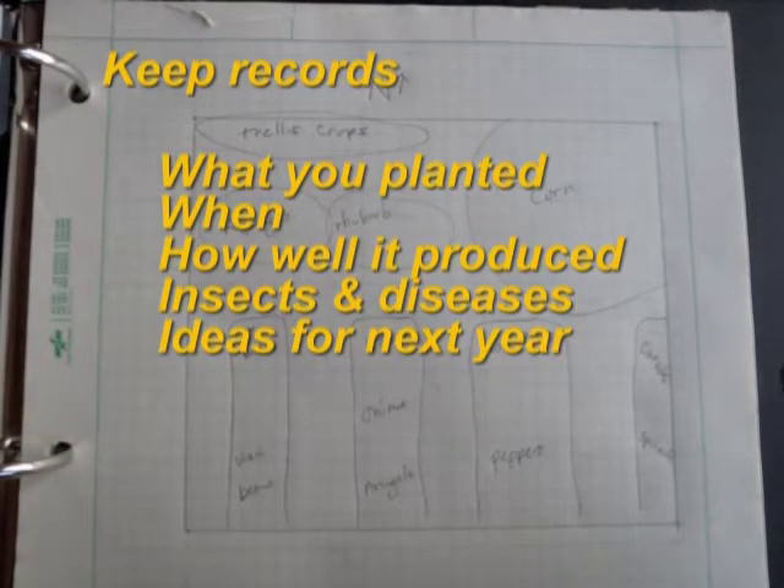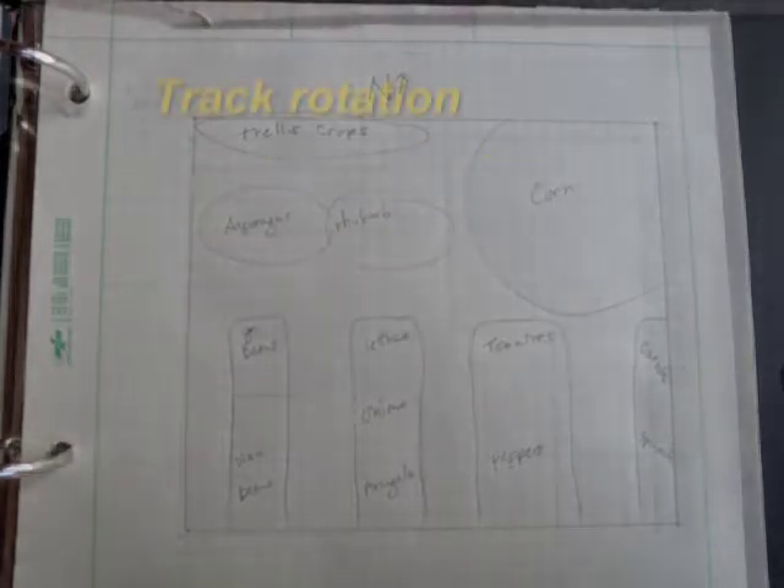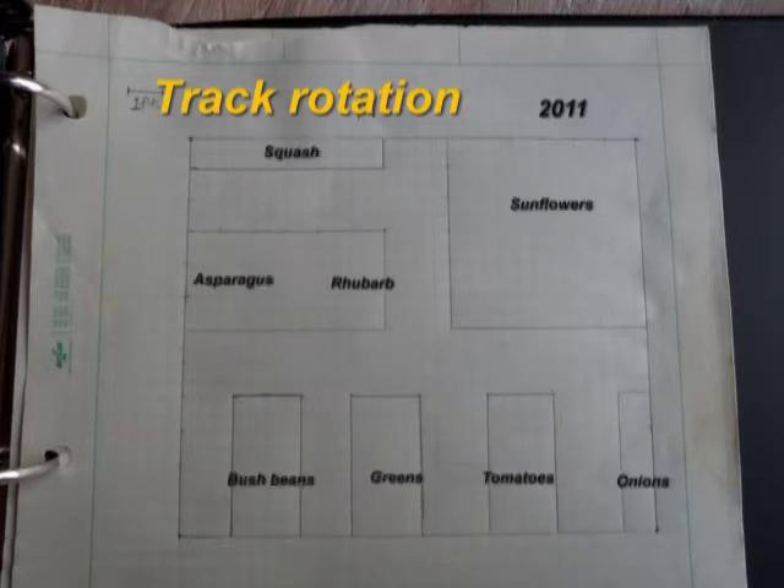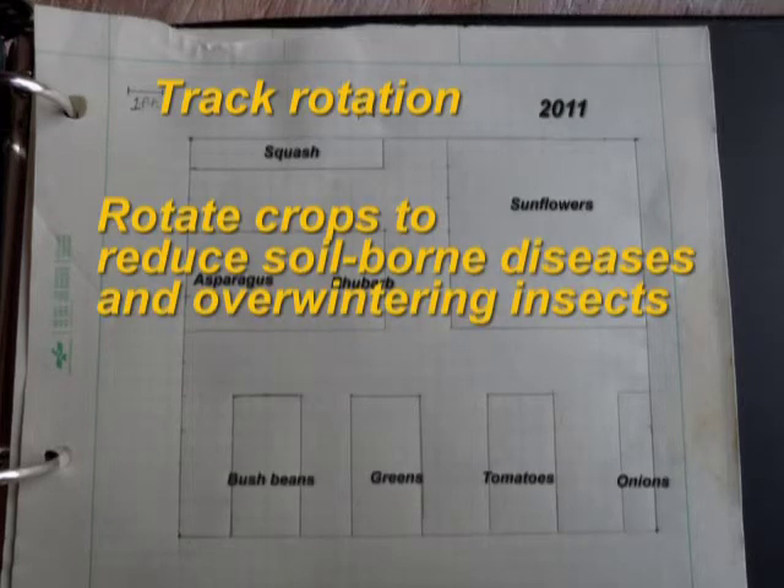You can note what you did plant and when, how well it produced, any insect or disease problems, and ideas for next year. A notebook helps to keep track of plant rotation each year, which is necessary to minimize insect and disease problems. You can refer to this plan next year so you don't plant the same vegetable in the same area. By rotating crops you'll reduce the amount of soil-borne diseases and overwintering insects in the soil.